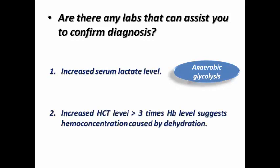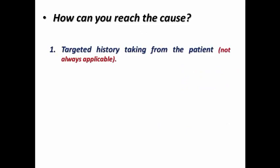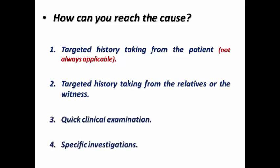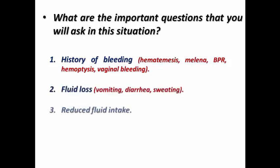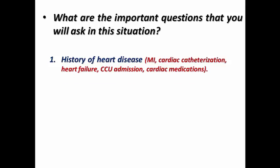To reach the cause, we need a targeted history from the patient, though this is not always applicable if the patient is confused — in which case we take history from relatives or a witness. We need a quick clinical examination and targeted investigations. Ask about history of bleeding, fluid loss, or reduced fluid intake, as these may suggest hypovolemic shock. Ask about history of heart disease, cardiac symptoms, and lower limb edema, which may suggest cardiogenic shock.